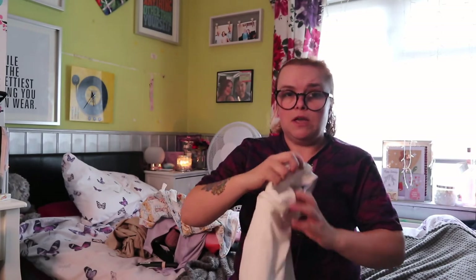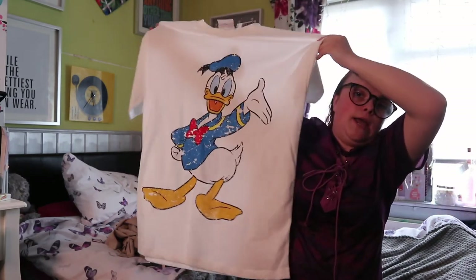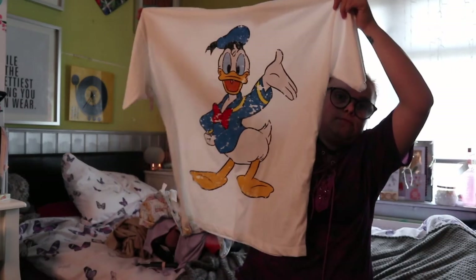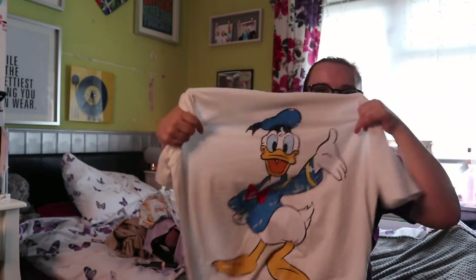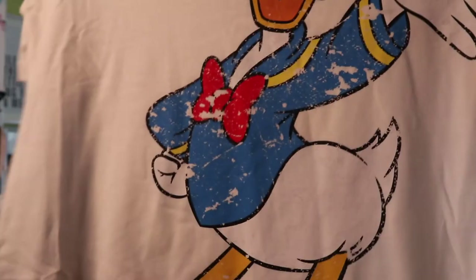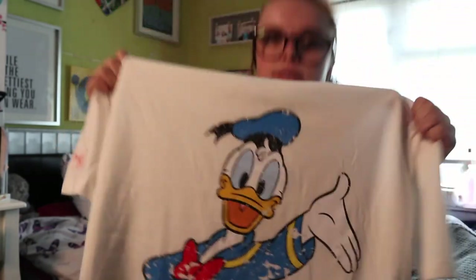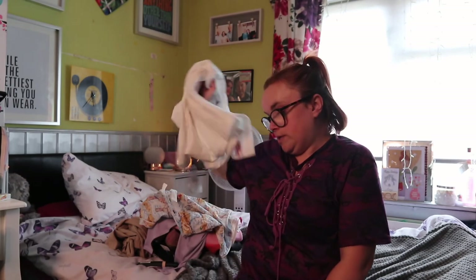The next thing I picked up was this Disney t-shirt for £8. It's a Donald Duck t-shirt in white and I got it in an extra small, which is a six to eight, super oversized. I'm thinking about tie-dyeing it so it has a tie-dye background with Donald on it. Because he's already kind of distressed and vintage-looking, I think with a tie-dye background it's going to look amazing. I'll put it on my Instagram if anyone's interested.